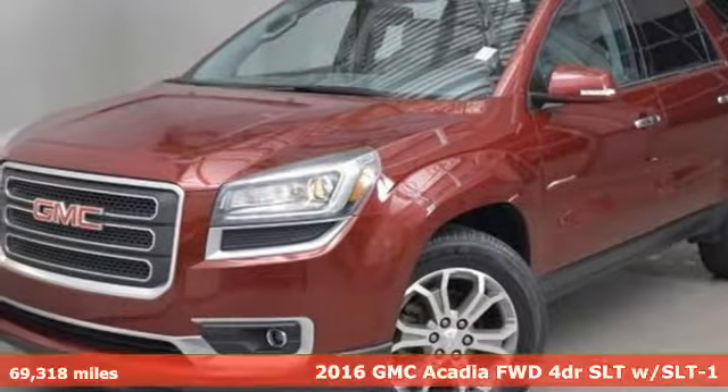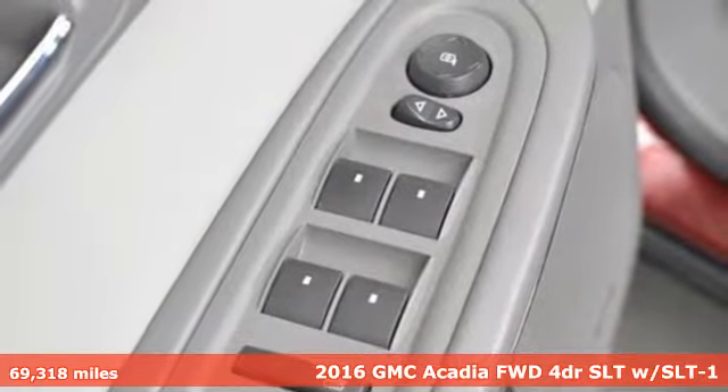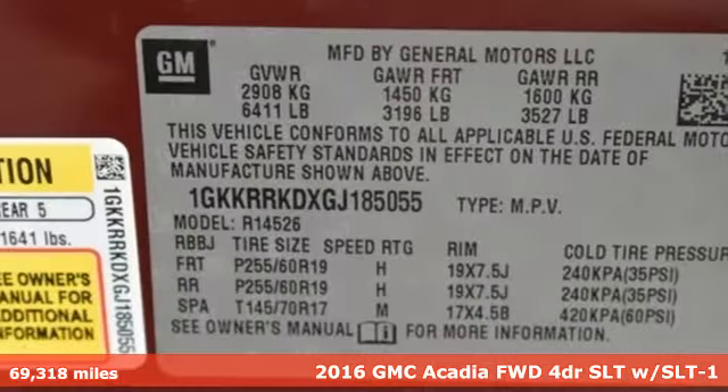It's a 2016 GMC Acadia. With style, safety, and space, it's ready to accommodate all your needs.